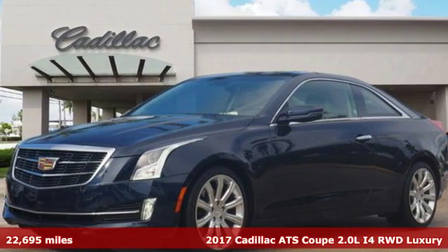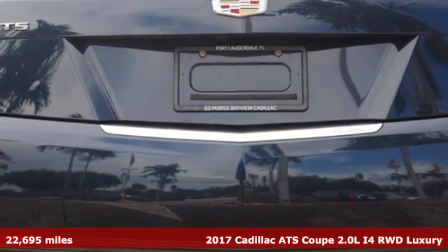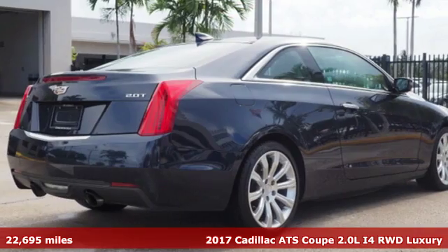It's a certified 2017 Cadillac ATS Coupe — an exquisitely expressive sport coupe with the spirit of a race car.